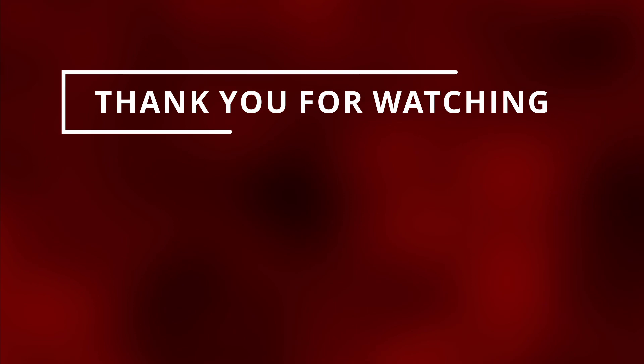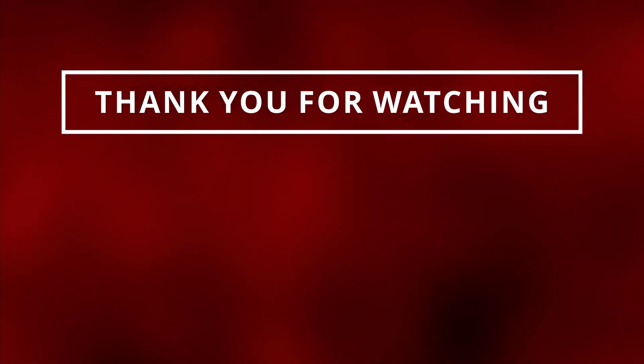With that being said, thank you guys for watching. Make sure to like and subscribe so I can see you in the next one.